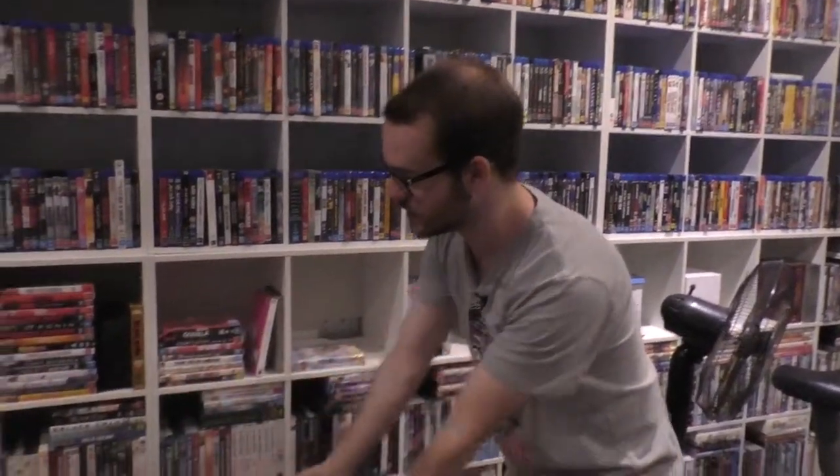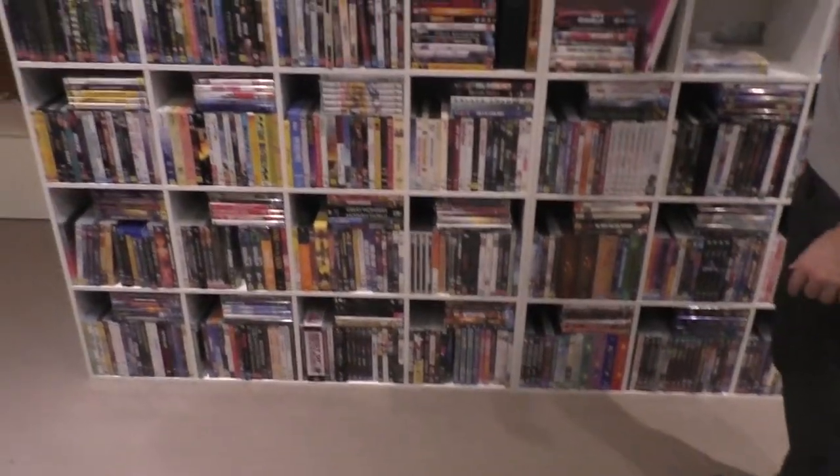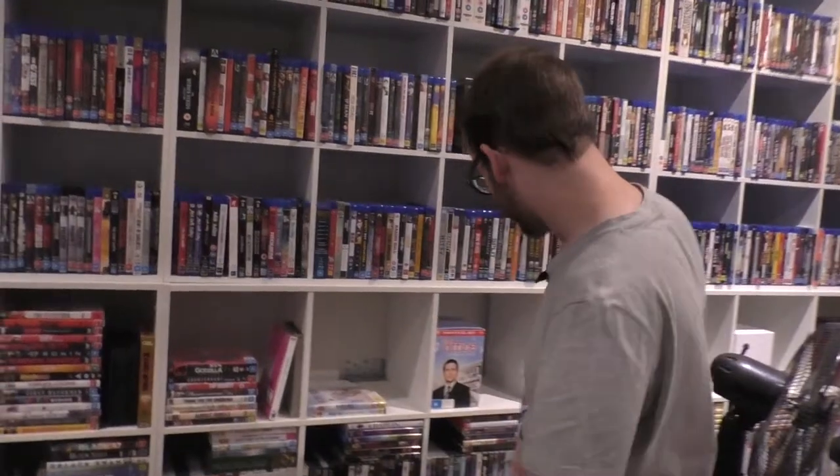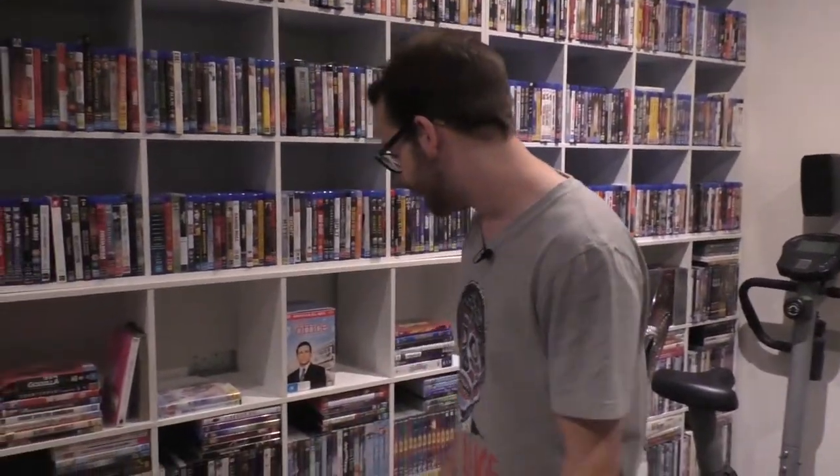The DVD shelf is the hardest one to manage because you have to get on your knees to access it — at least with the Blu-rays you just reach up. Eventually I'll be slotting all of them in, but I'd prefer to watch them first so I don't have to pull them out of the slot again. Perfectionism's a bitch.